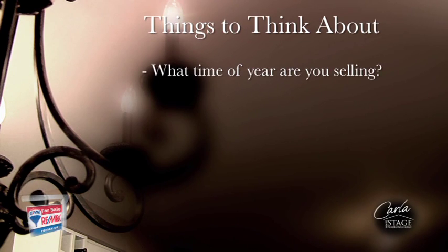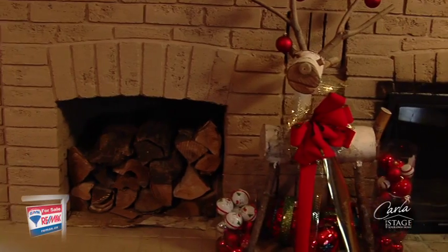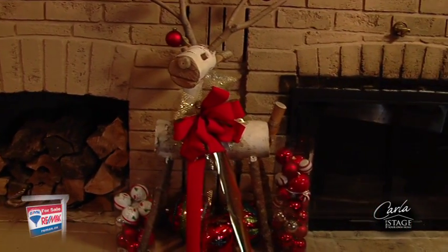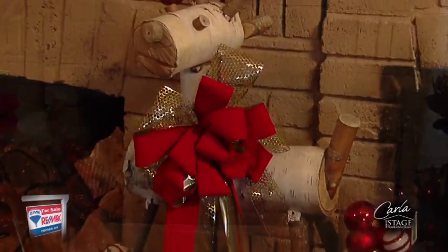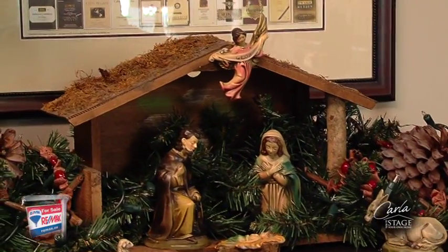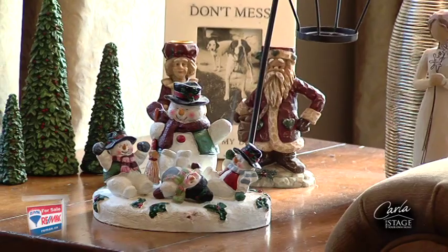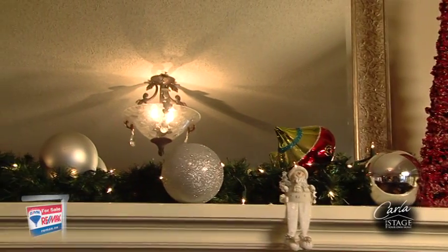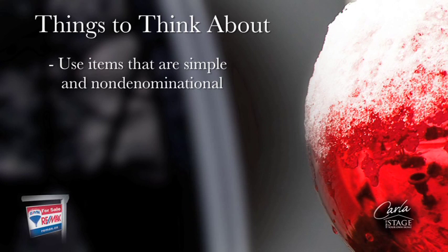What time of year are you selling? Are there going to be any holidays around that time? When it comes to preparing your home for sale during a holiday, you need to take that into consideration. You don't want to eliminate any buyers, so keeping your house as neutral as possible will allow the buyers to see themselves living there. If you are still planning to decorate for the holiday season, focus more on using items that are simple and non-denominational.